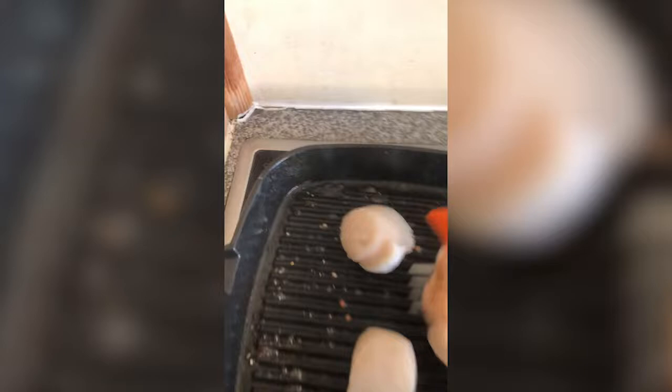Three scallops on the griddle — getting some of that roe as well. Two to three minutes on this one side.